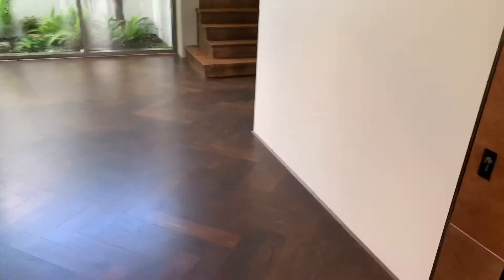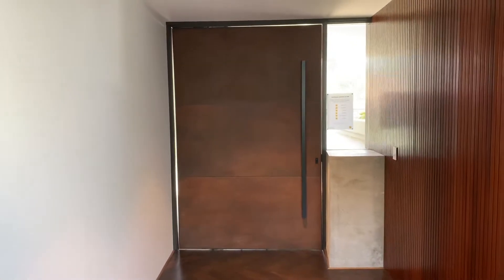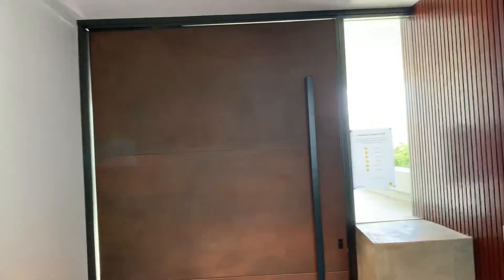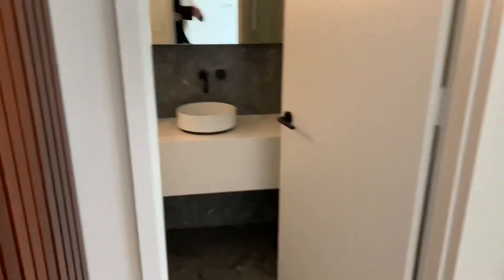And you come in - that first impression, check out this bad boy. If you want to see that door in action - I am 6 foot 4, I am going to go underneath that and put my hand up here. As you come through you've got a powder room straight away.